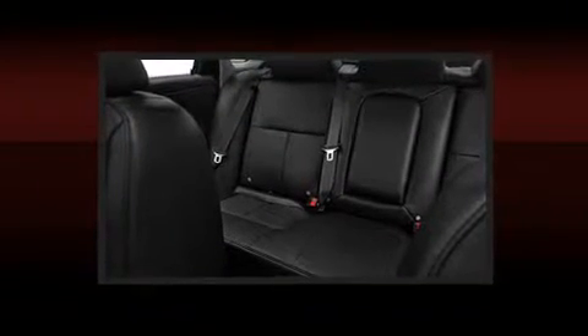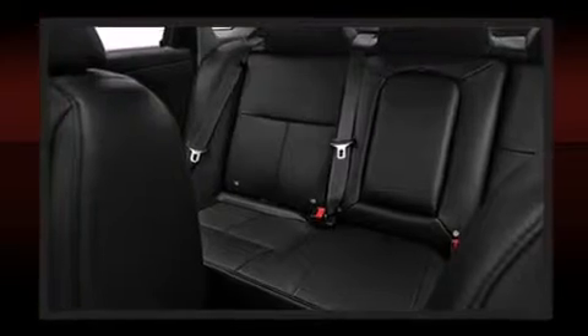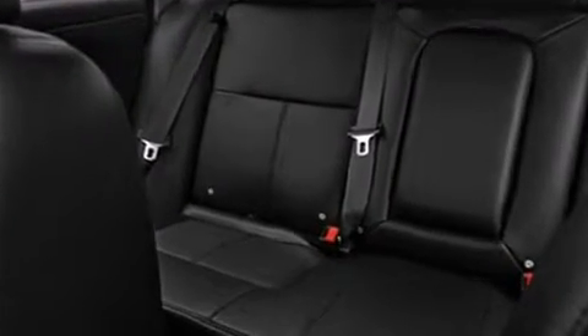A wealth of standard features means that you no longer have to sacrifice, like leather upholstery, a tachometer, variably intermittent wipers, power front seats, an outside temperature display, heated seats, remote keyless entry, and one-touch window functionality.